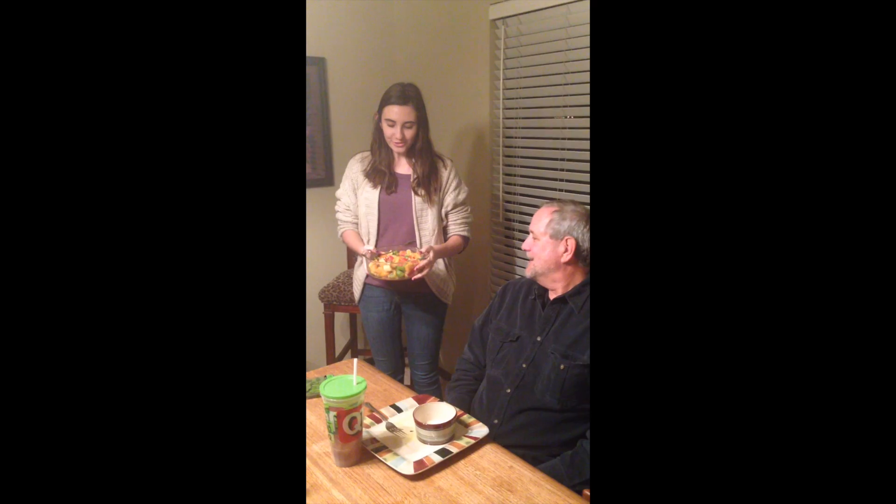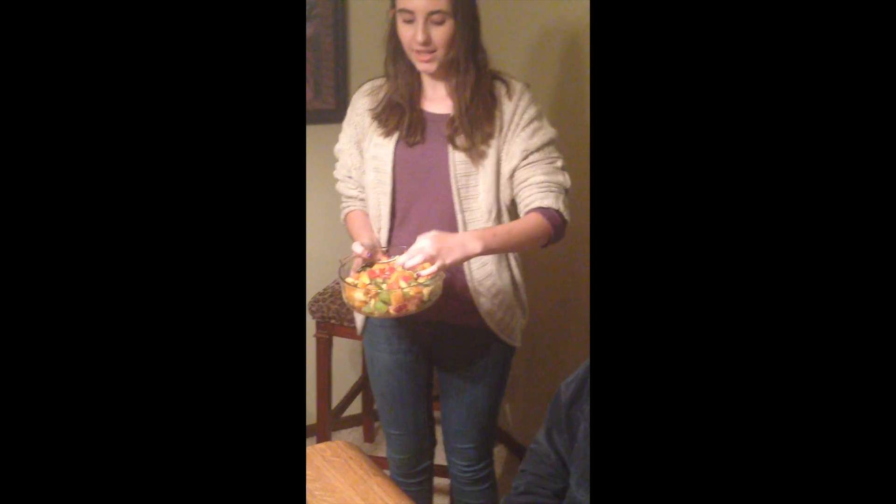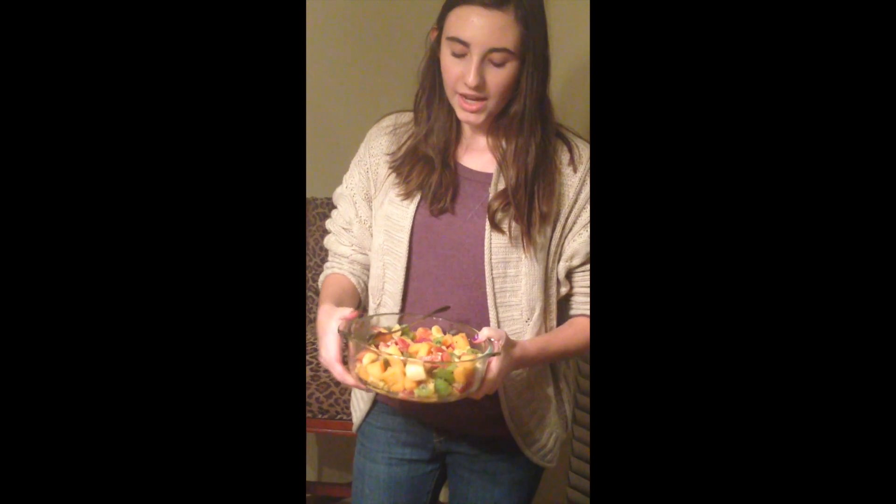Here is an organic fruit salad as our dessert. It has kiwis, blood oranges — they taste like normal oranges, I promise — cantaloupe, and bananas. I used some lime juice and lime peel, and the mint is on the side because Poppy doesn't like mint.